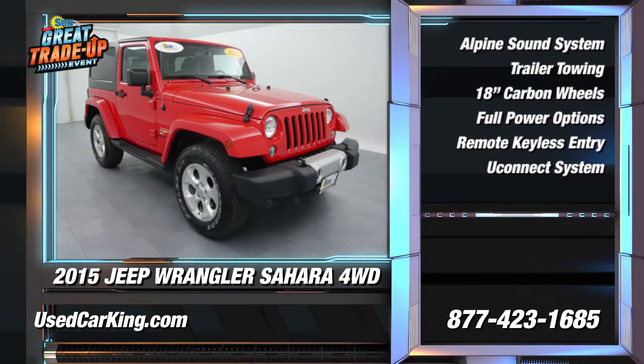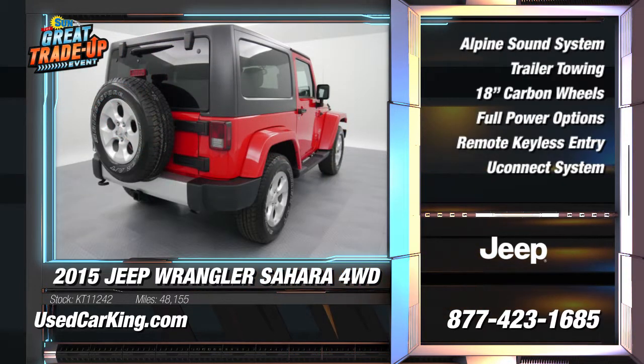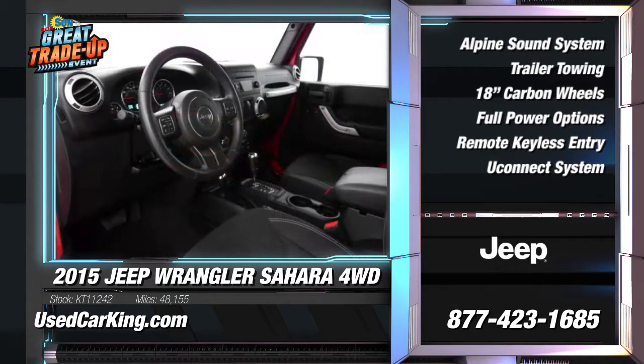Embrace your adventurous side in this 2015 Wrangler Sahara that is ready for anything. Four-wheel drive, heavy-duty suspension, towing with trailer sway control, and a full folding and removable backseat make this Wrangler versatile in every category from terrain to cargo needs.